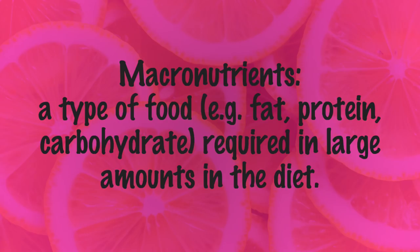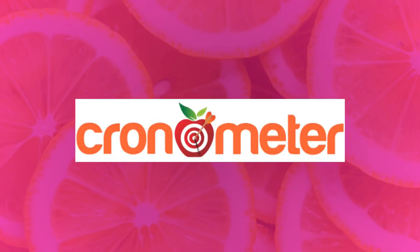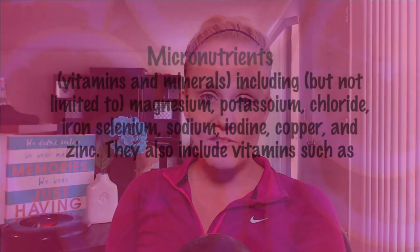Your macros consist of your carbohydrates, your protein, and your fat. Before we calculate our macros, I do want to recommend that you use an app — that way it is easy to track. It will calculate them for you and take a lot of confusion off the table. I recommend you use Cronometer. It tracks not only your macronutrients but also your micronutrients — vitamins, minerals, and electrolytes — which is a very important part of this diet.